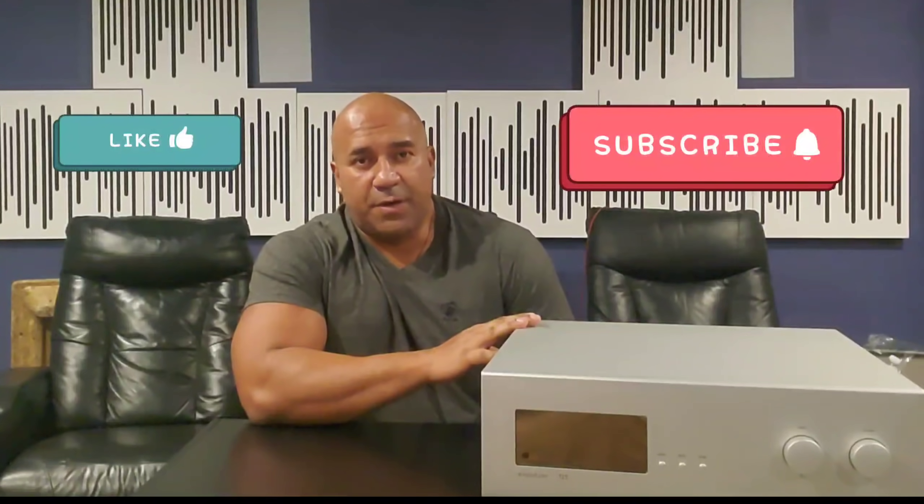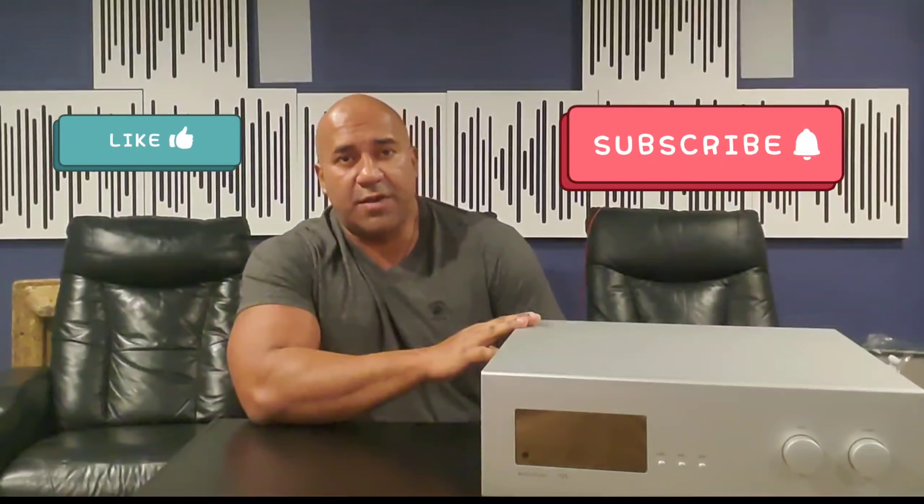Hi everybody, it is 11 o'clock at night and I'm putting together this review about the Soulution 725 preamplifier. Before I go into details with my thoughts on this piece, hit that like button, hit that subscribe button, continue to support my channel, and let's continue to bring you some of the best components out there for your viewing pleasure.